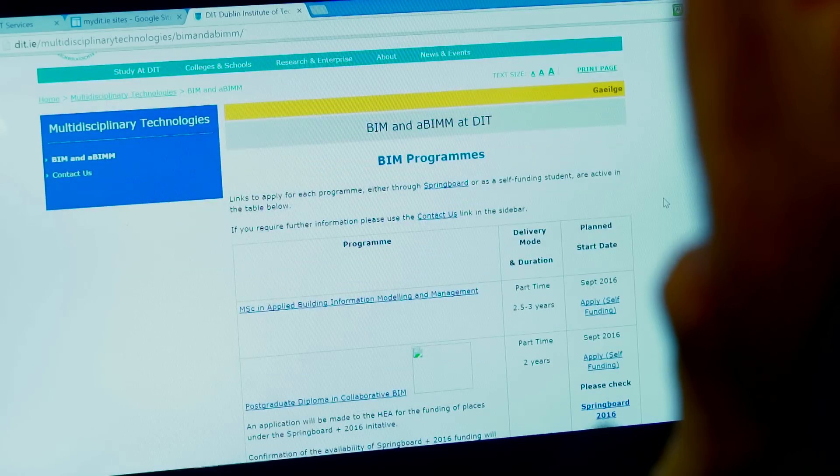I chose to study BIM because it's a new area and it presented opportunities for new jobs. Prior to the course I was a level 8 electrical engineer. I was unable to find employment because I had no industry experience. So I applied to an internship with a small engineering consultancy, and from there I saw the BIM course advertised in DIT.